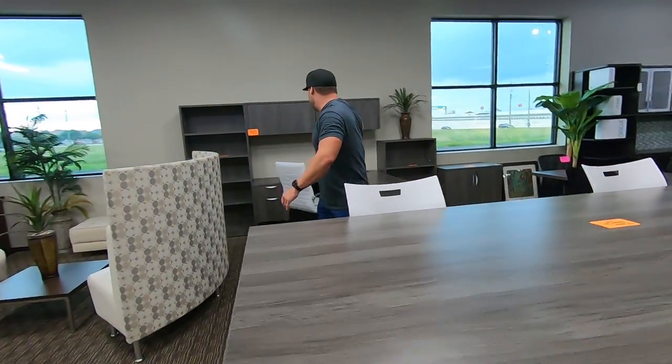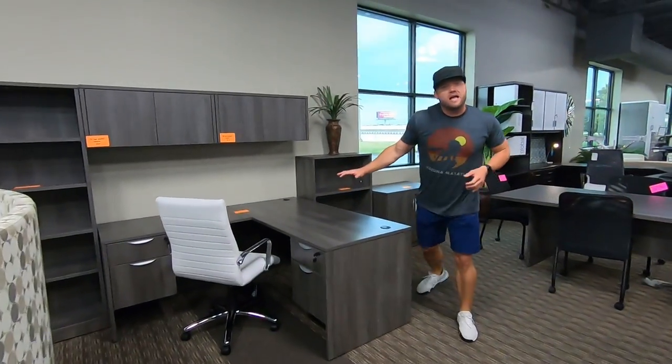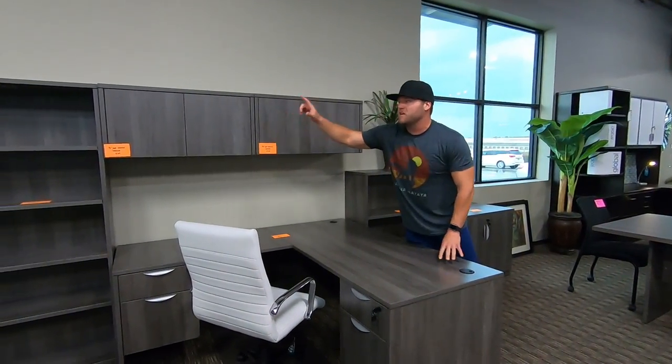We've got collaboration tables — this one's about $859 — and we've got the junior L-shape here for $629 with the wall-mounted overheads.